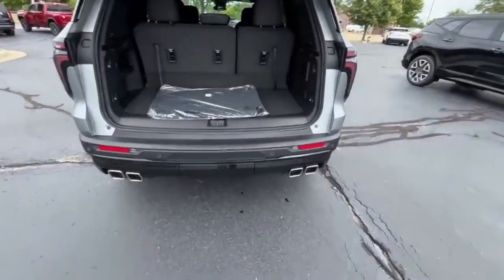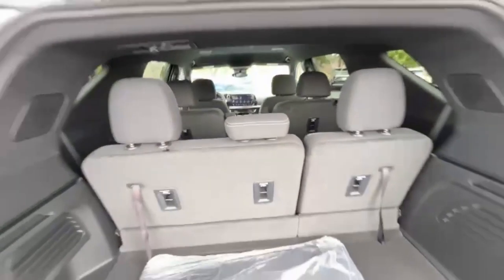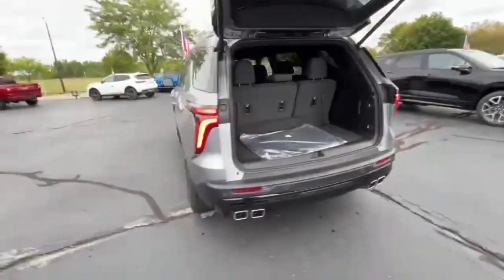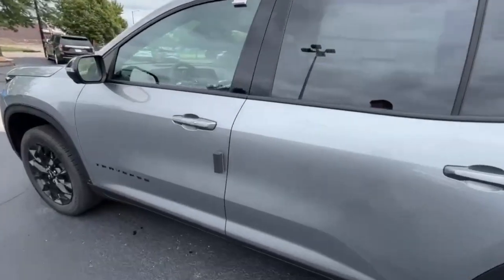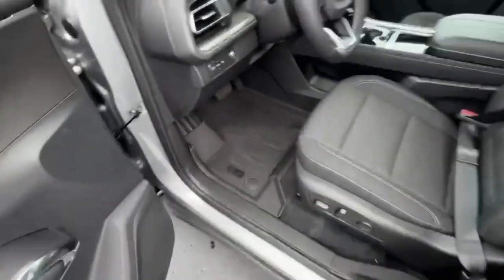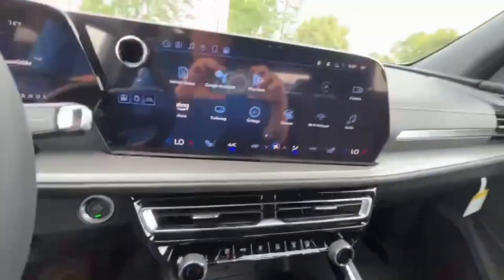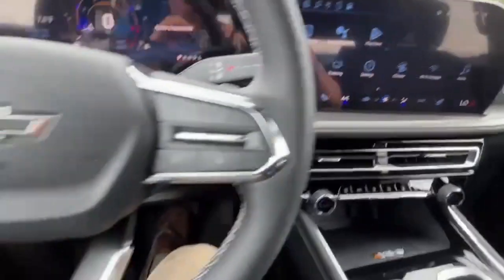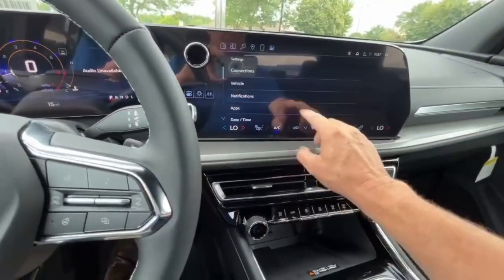Three rows of seating, captains chairs in the middle — comes pretty well equipped. You've got your blind spot indicators in your mirrors, power driver seat, remote start, heated seats, and heated steering wheel.